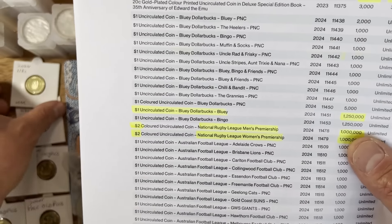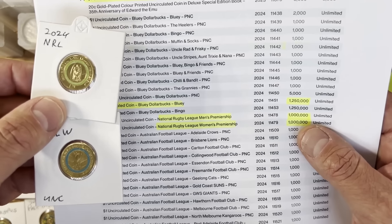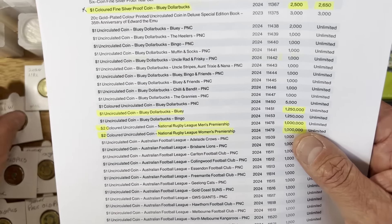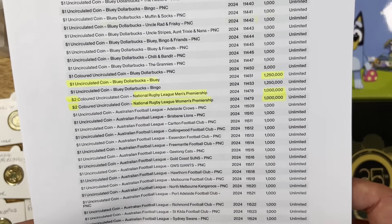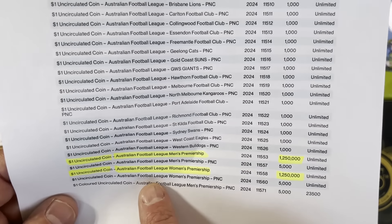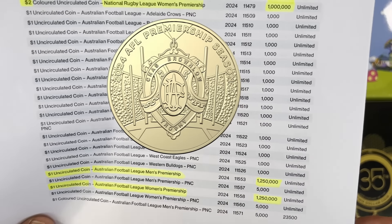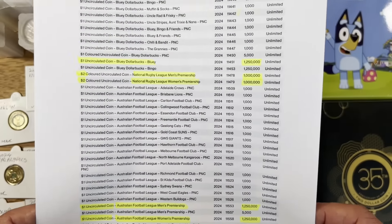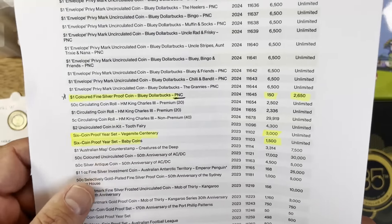For the NRL and NRLW coins, we've got a million mintage each — pretty lowish, kind of what I expected. For the Australian Football League Men's and Women's Premiership one dollar coins, it's 1.25 million each that went into circulation. I've got a couple of those but nothing too exciting that stands out for me.